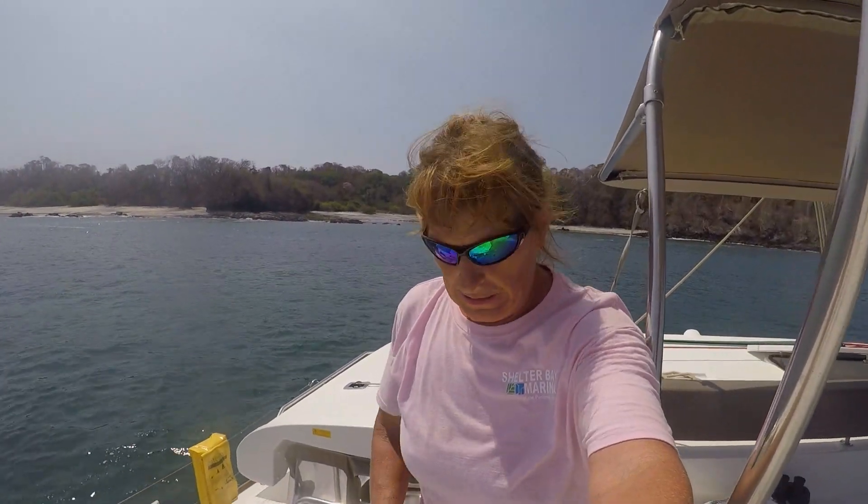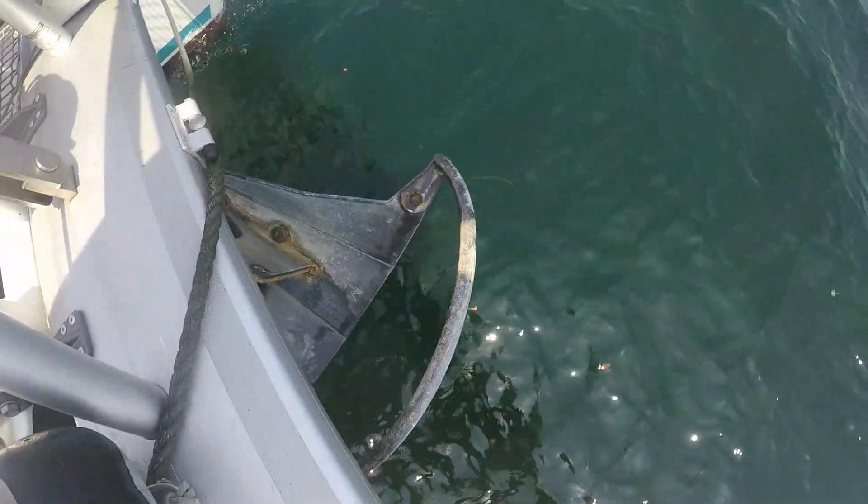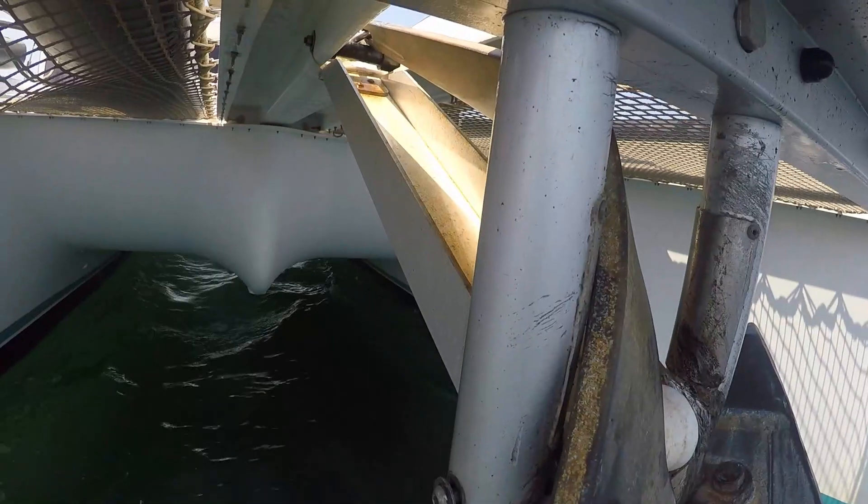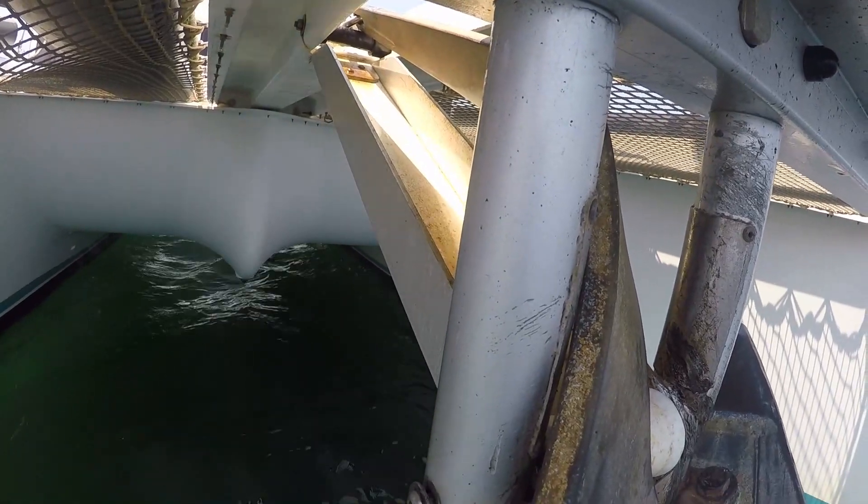What's happening now is we're wedged on the bottom here at the sub. Andrew's going to snorkel it and see what's going on, and then we might have to dive, but we're stuck. The arm is all bent up — this is not usable anymore.